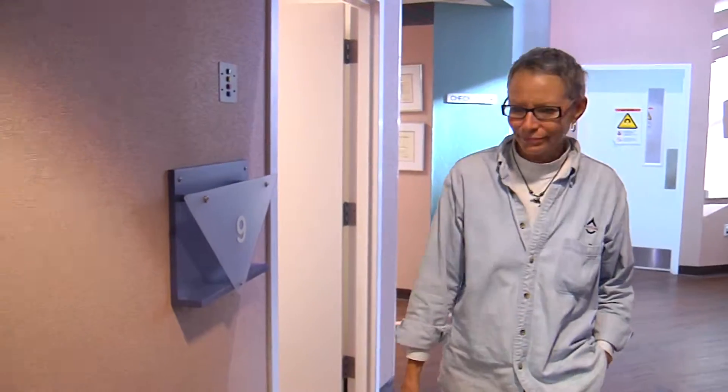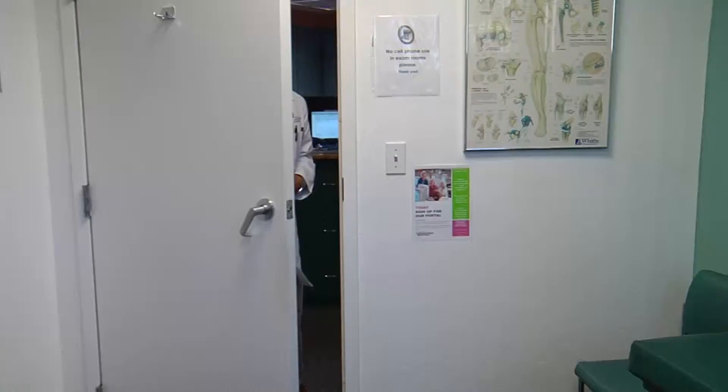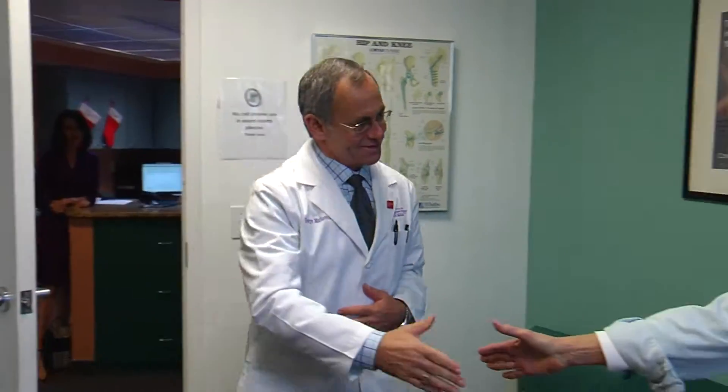An engineer by trade, Phoebe Ohl is happy to pursue new technology. When it became clear she needed a joint replacement, she jumped on the 3D knee. '3D modeling has always been something I was aware of from work, and so it just made sense and made more logic to me to have something like that fit into my body.'